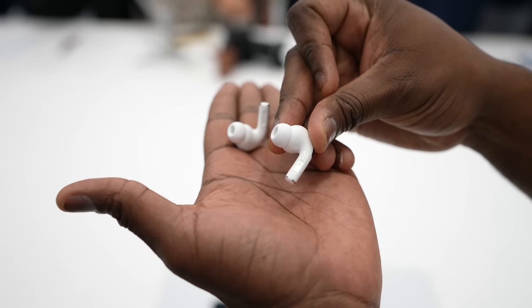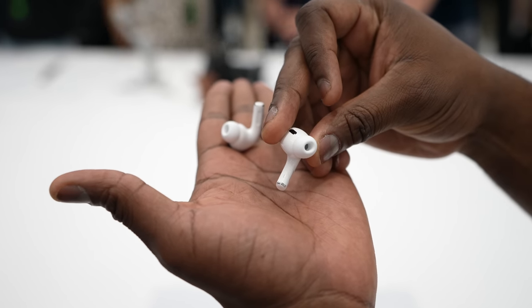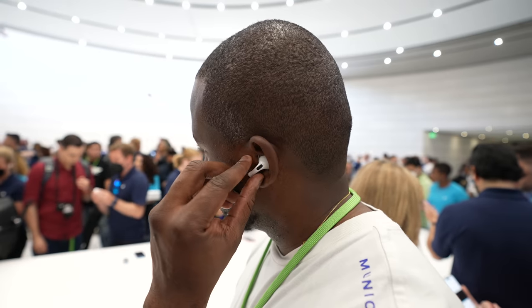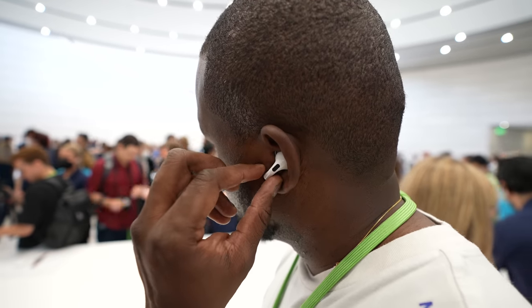When you look at the AirPods Pro themselves, they look a little bit slimmer and they're more comfortable in terms of fit. What I like about it is that it comes with multiple ear tips — I was able to try them on and they fit pretty well. There are also some new controls; you've got volume controls on your AirPods Pro, allowing you to increase and decrease the volume.